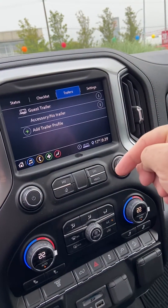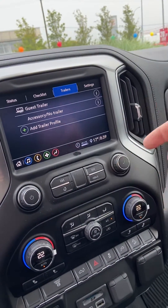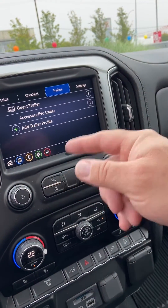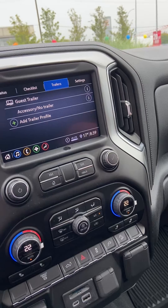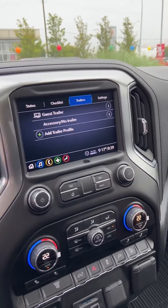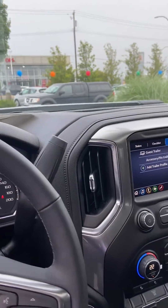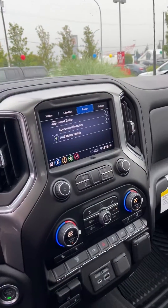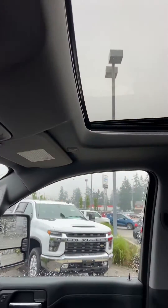What the trailering app does is you can give your trailer a profile name, add that profile, set it up in the computer. Every time you pin to the trailer and plug it in, the computer and the truck will record the mileage. Then you can set a maintenance schedule for your trailer, which makes things awfully handy.